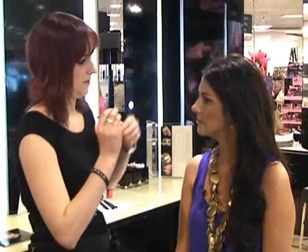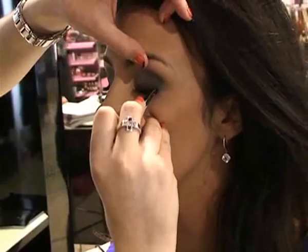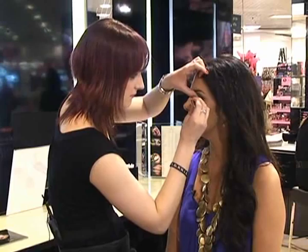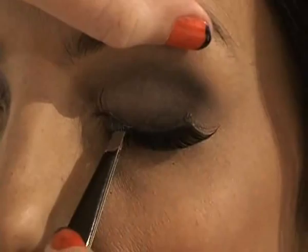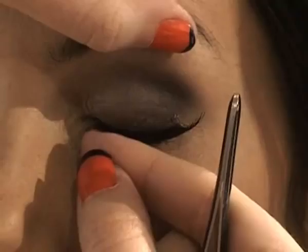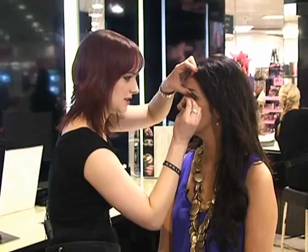To apply the lashes, go as close to your natural lash line as you can. Start in the middle and then press the ends into place. Once you apply the glue, wait a few seconds to make sure it's tacky before applying them. Then keep your eyes closed for about ten seconds to make sure they're stuck. Open, close again, and then just make sure your ends are well stuck down.